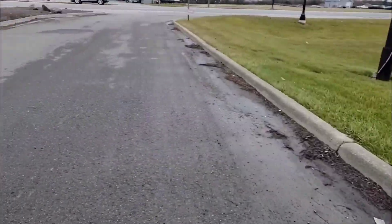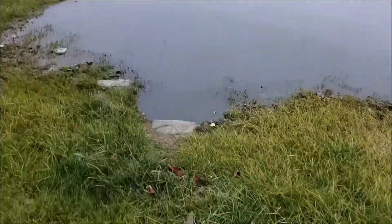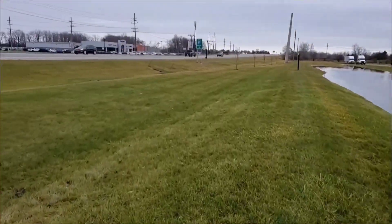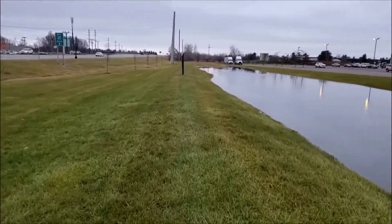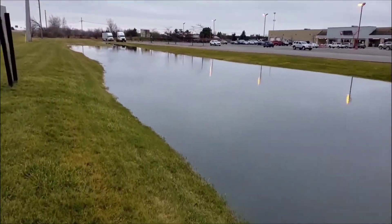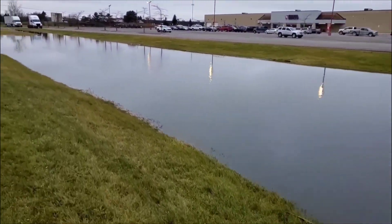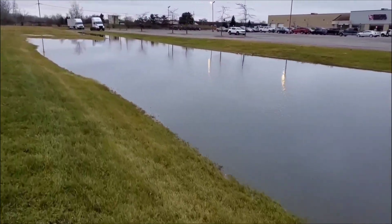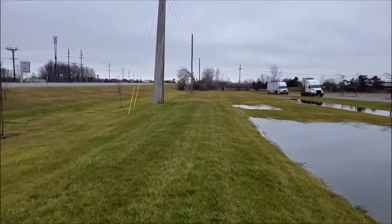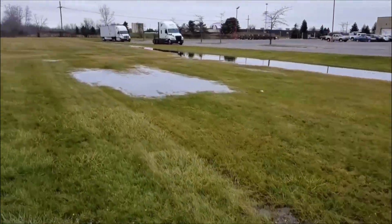A detention pond is what you're seeing here. It's actually just beautiful lawn or landscape that's normally dry and doesn't hold water. I got a chance to shoot this video after a couple days of rain. All the parking lot water ran to this detention pond. This is not normally holding water. If it did hold water all the time, that would be a retention pond. This is a detention pond.